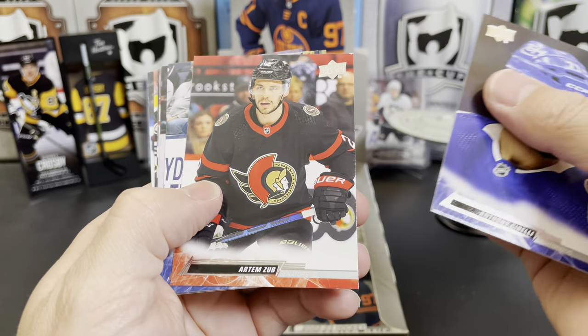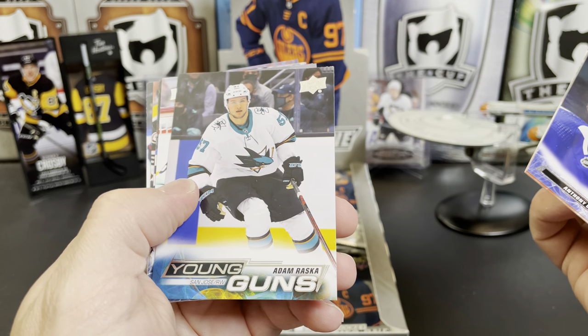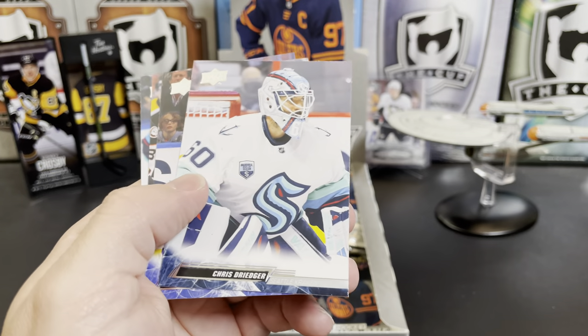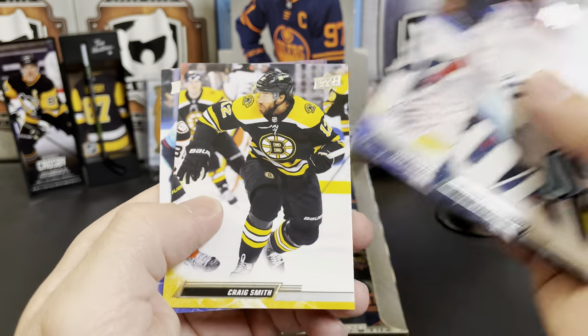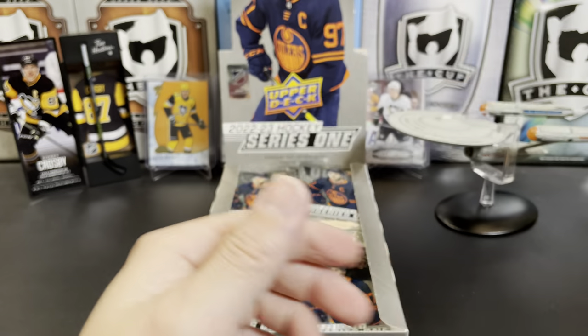Anthony Cirelli, Artem Zub, Sean Kuraly, and we've got a Young Gun of Adam Raska for San Jose. Chris Driedger behind him, Igor Shesterkin, Craig Smith, and Wayne Simmonds.